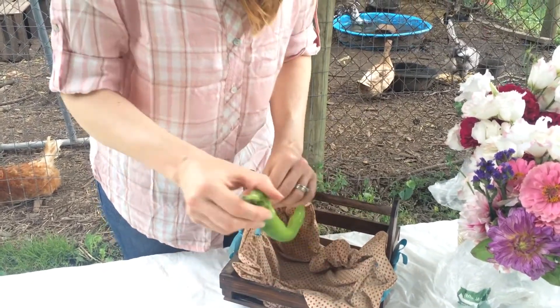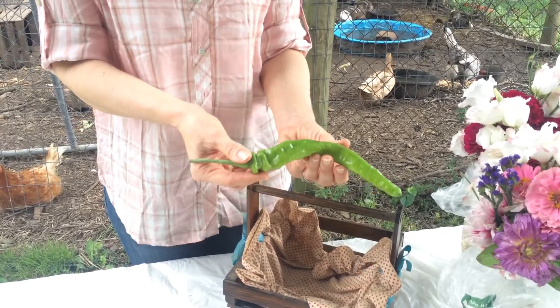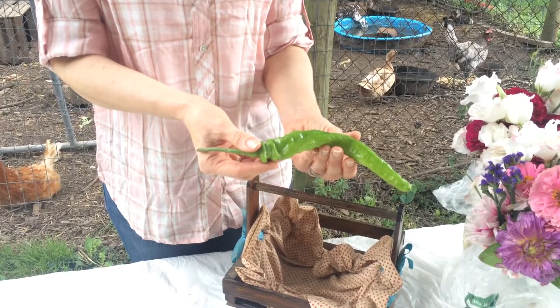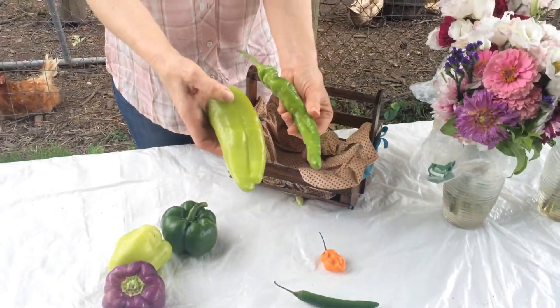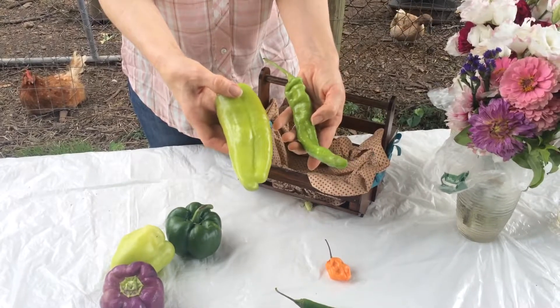This one here is an Italian long hot pepper. They vary in heat — they could be very hot or on the mild side, but they are hot, not a sweet pepper. They look different than the frying pepper because they're longer and thinner generally.